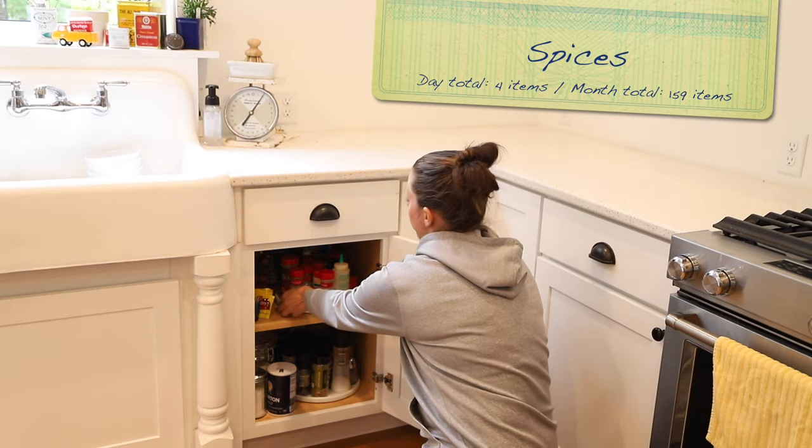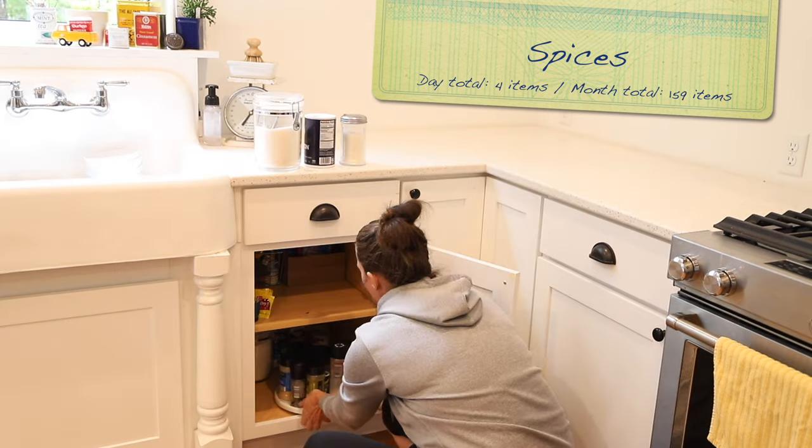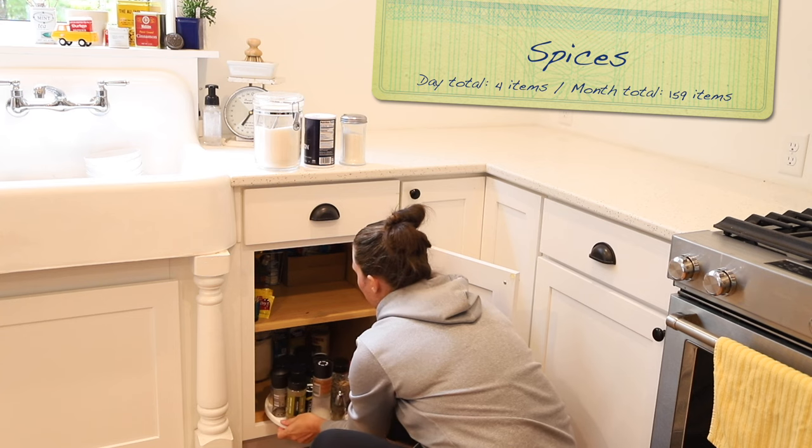Day 15: open up your spice drawer and cabinet and find four that you don't like very much — the smell, the taste — spices you just don't plan to use.